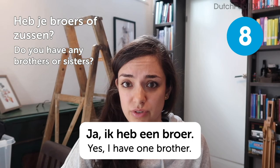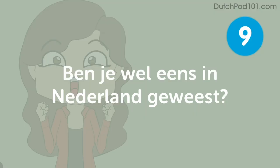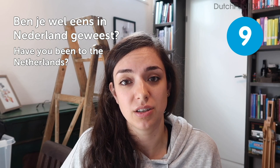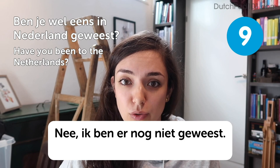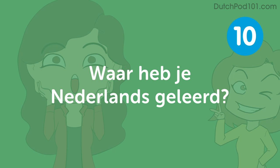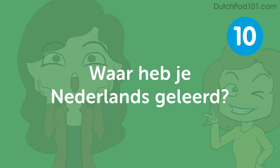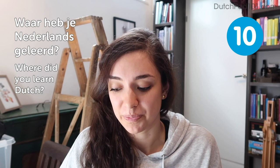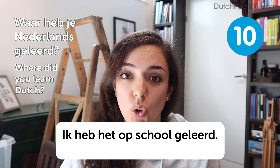Ben je wel eens in Nederland geweest? — Have you ever been to the Netherlands? A likely answer: Nee, ik ben er nog niet geweest — No, I haven't been there yet. Waar heb je Nederlands geleerd? — Where did you learn Dutch? A sample answer: Ik heb het op school geleerd — I have learned it at school. I don't actually know if there is any country except the Netherlands where they teach Dutch — we're not very popular in that sense.